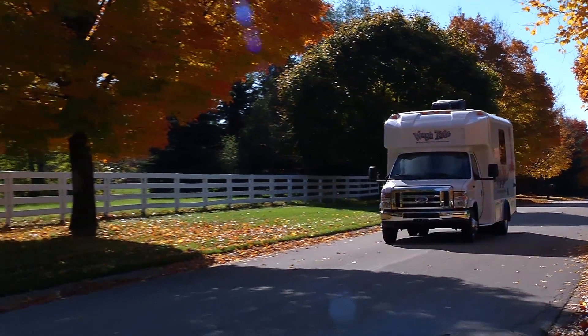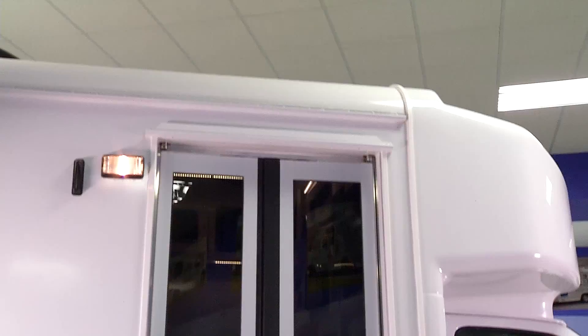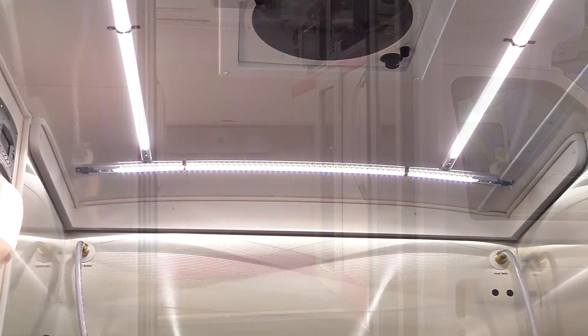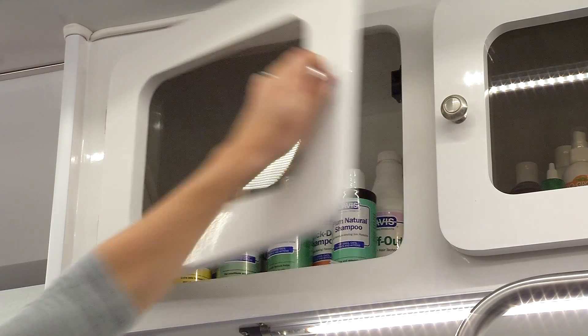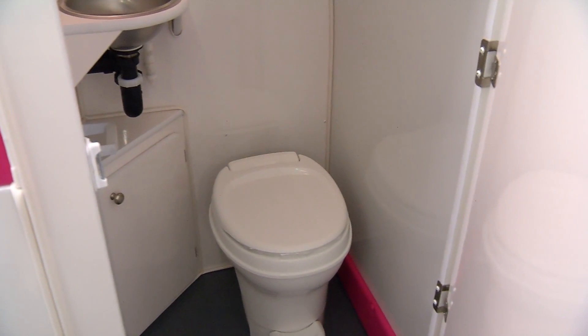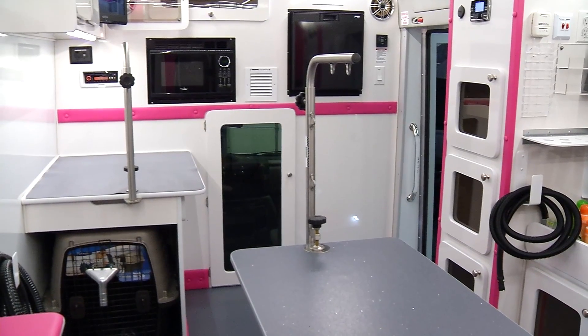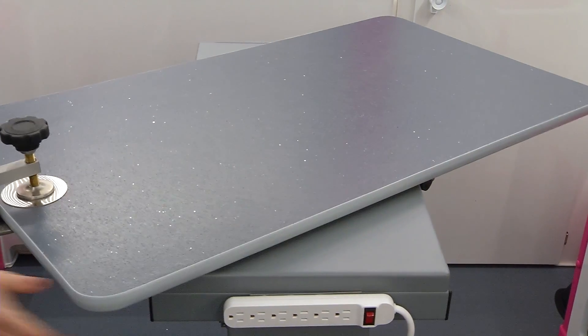Wagon Tails Pet Stylist Elite is our largest and our most spacious model. It is truly a grooming salon on wheels. The Pet Stylist Elite features LED lighting, large storage cabinets, a fully enclosed bathroom, a refrigerator and a microwave. Two workstations are provided and the groomer can move completely around the table.